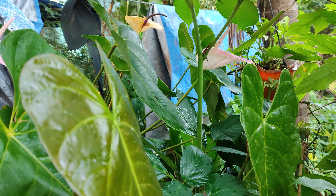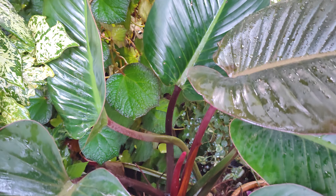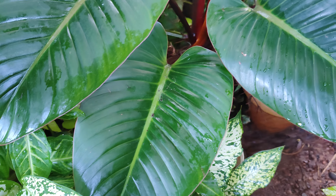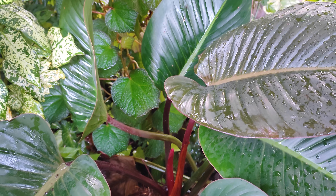This is one variety of Philodendron I have — this is the Rojo Congo Philodendron. See the leaves — such big leaves it has, my friends! I won't be able to show you many more plants as it is already a four-minute video.